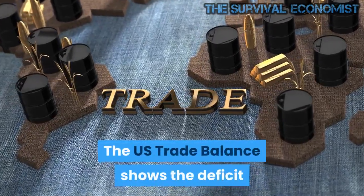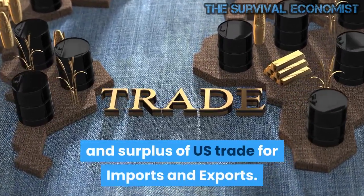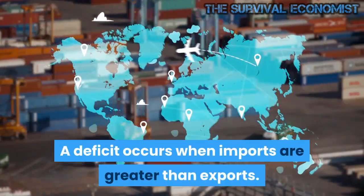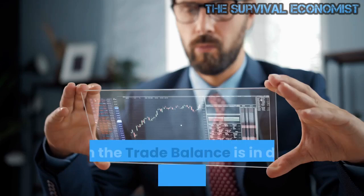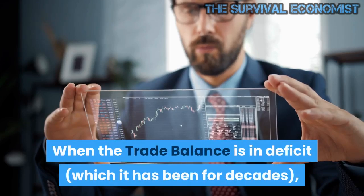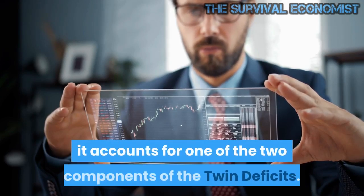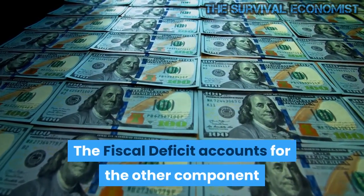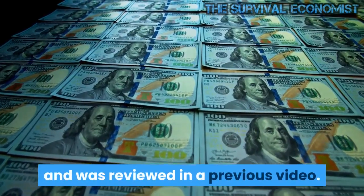The US trade balance shows the deficit and surplus of US trade for imports and exports. A deficit occurs when imports are greater than exports. When the trade balance is in deficit — which it has been for decades — it accounts for one of the two components of the twin deficits. The fiscal deficit accounts for the other component and was reviewed in a previous video.